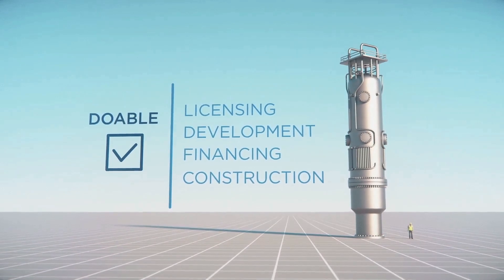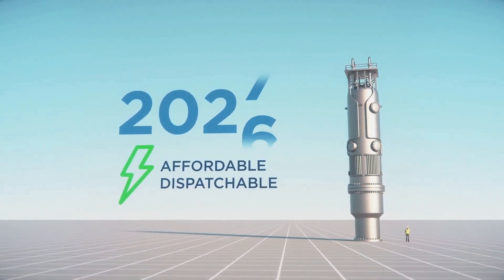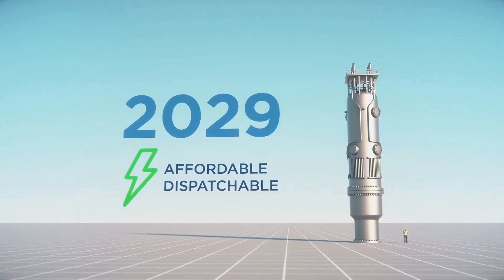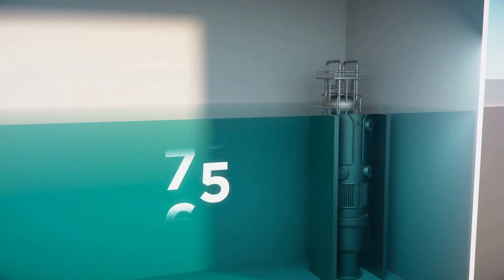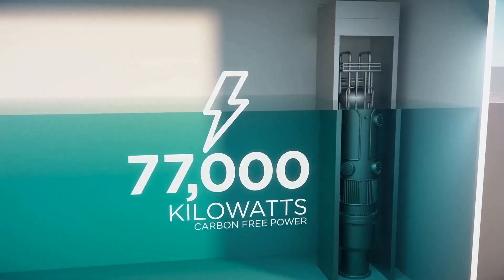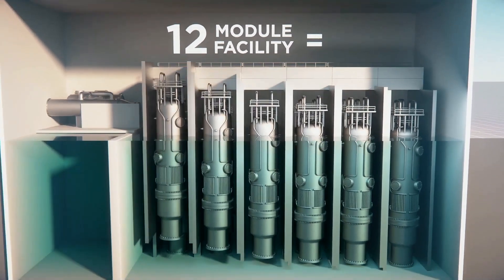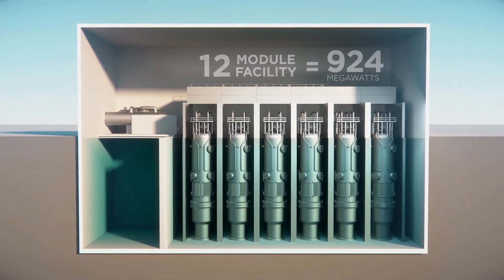With a nine-foot diameter and a height of about 65 feet, each roughly cylindrical module generates 77 megawatts by forcing steam through a turbine. An overall power station will be capable of between 308 and 924 megawatts if 4 to 12 of these modules are used in a given power plant, and are submerged in a water tank.